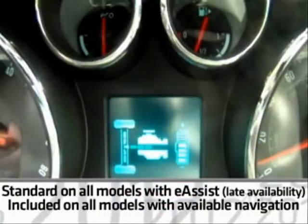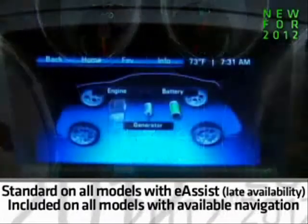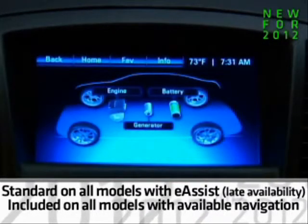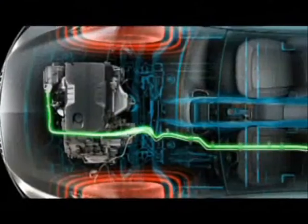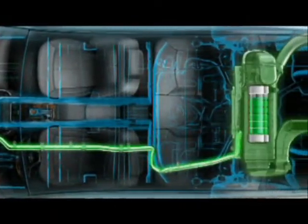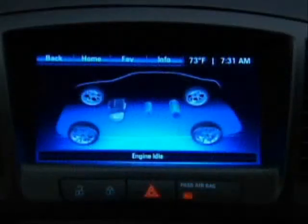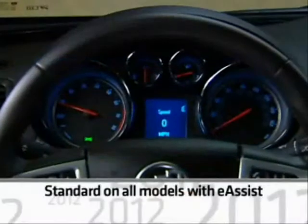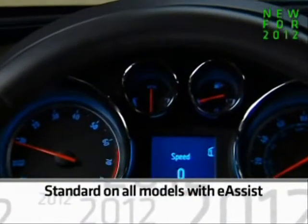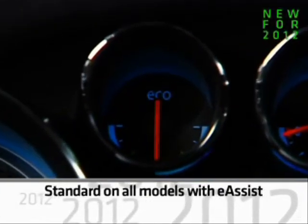E-Assist models include a power flow display in the DIC and a color radio display that shows E-Assist's operating mode. It displays when the system's lithium-ion battery is being charged, when the electric motor is providing boost, or when the engine is at rest in auto-stop-start mode. There's also an eco-gauge that provides instant feedback on how efficiently you're accelerating or braking.